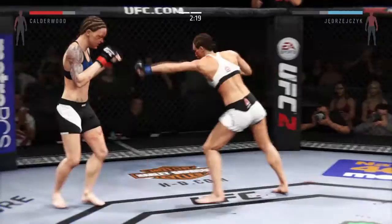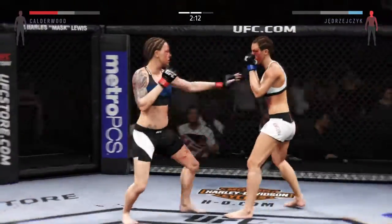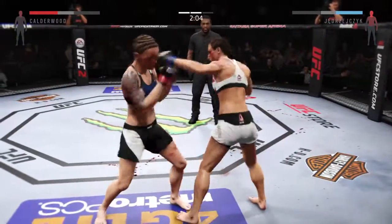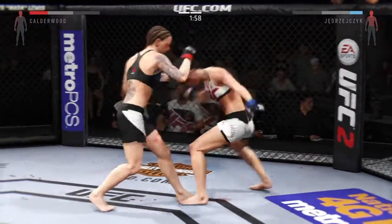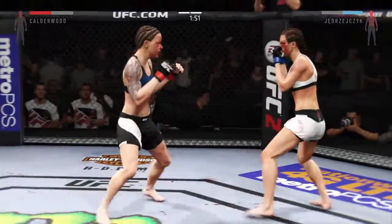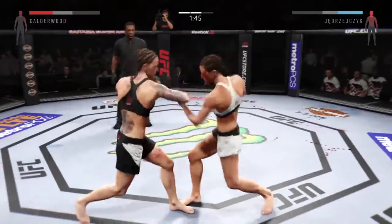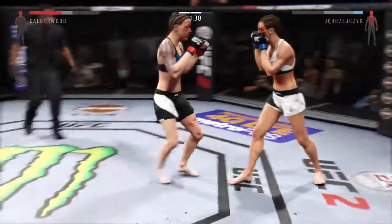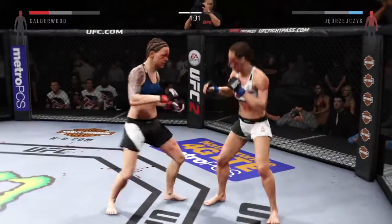They disengage from the clinch. She got rocked — she hurt her there. Vicious shot to the body. Nice combination. Solid jab. Big combination. And another jab. That's a big left. What an exchange — teeing off. Stunning jab. Vicious combination.